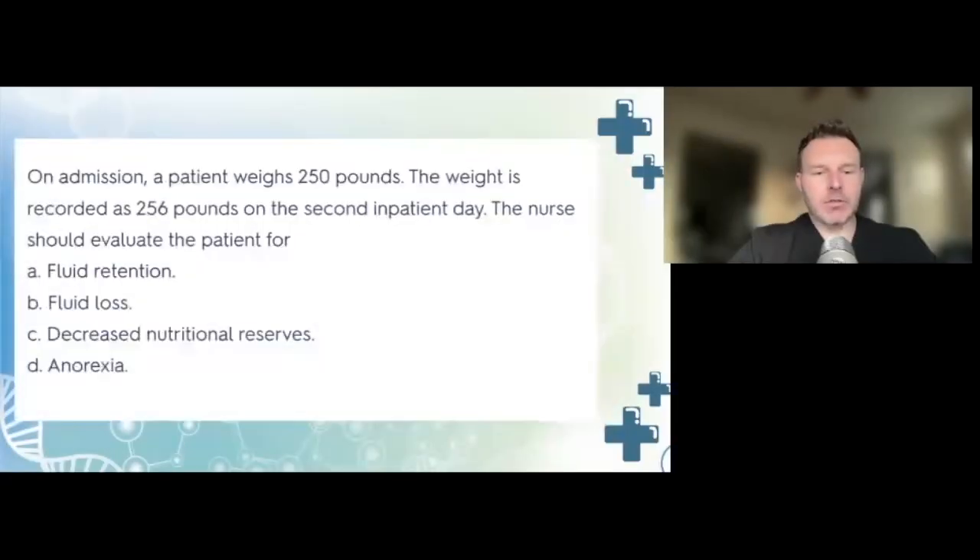On admission, a patient weighs 250 pounds. The weight is recorded as 256 pounds on the second inpatient day. The nurse should evaluate the patient for: A, fluid retention; B, fluid loss; C, decreased nutritional reserves; or D, anorexia.